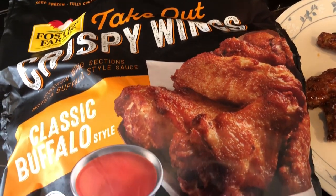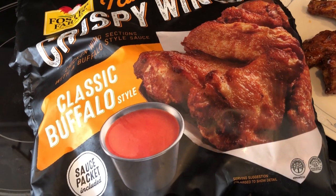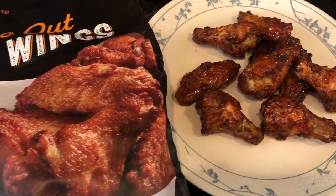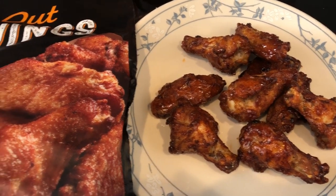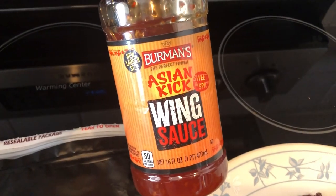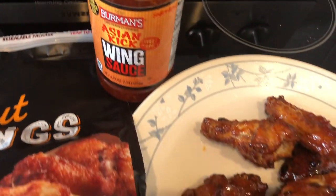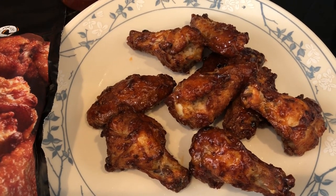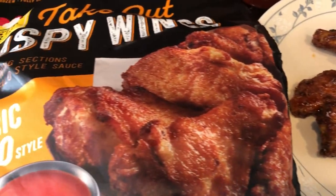For lunch today, I made wings in the air fryer. I get this big bag of wings from Costco — they have different flavors, and this is the classic buffalo. I'm not crazy about the sauce, but the wings I love. There's been mixed reviews about these wings; some people love them, some people hate them — I happen to love them. That's Harrison playing behind me. Since I did not use the buffalo wing sauce that came with it, I used this Asian-flavored sauce from Aldi instead. It has a spicy kick and reminds me of the sweet and spicy sriracha dipping sauce from Chick-fil-A.